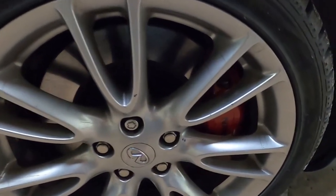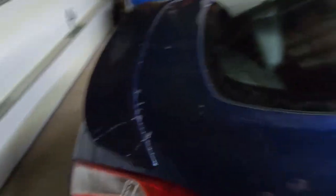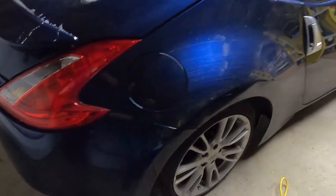The Sport Package adds the Akebono red calipers, front and rear. I'm sure it's a very noticeable difference going from the base model brakes to these, but I wouldn't be able to tell you.